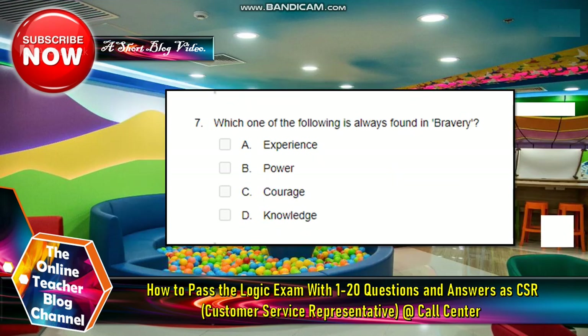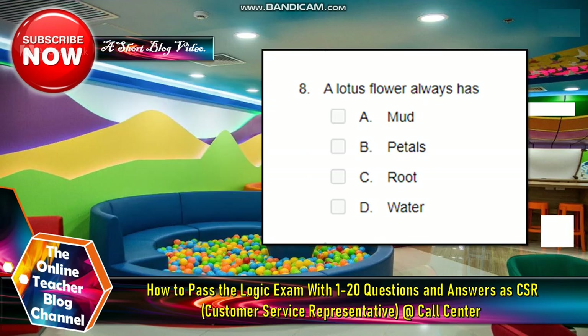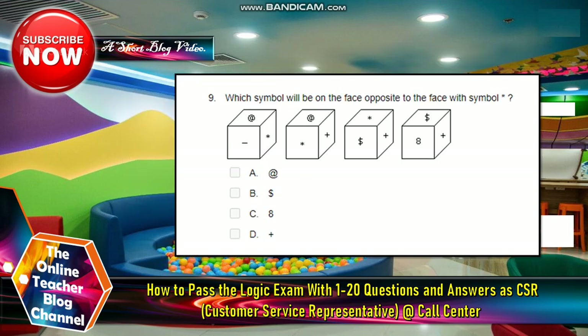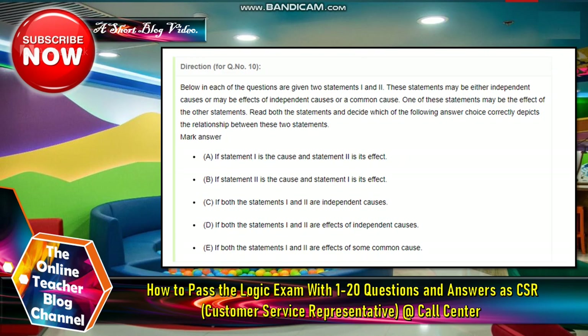Number seven: which of the following is always found in bravery? The answer is courage. Number eight: a lotus flower always has? The answer is letter B — petals. Number nine: which symbol will be on the face opposite to the face with the asterisk symbol? The answer is letter C — eighth.